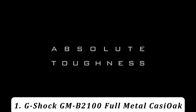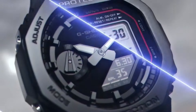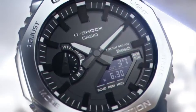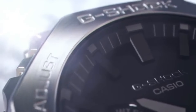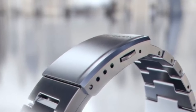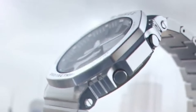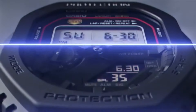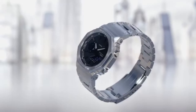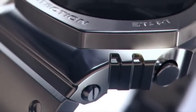Number 1: G-Shock GM B2100 Full Metal. While it took the DW5000 series 35 years to get a full metal version, the GM B2100 was released just three years after the introduction of the GA2100, which is a testament to the overwhelming popularity of the 2100 line. Like the GM WB5000, the GM B2100 has a stainless steel case with screw-back cover, along with a stainless steel bezel and band.